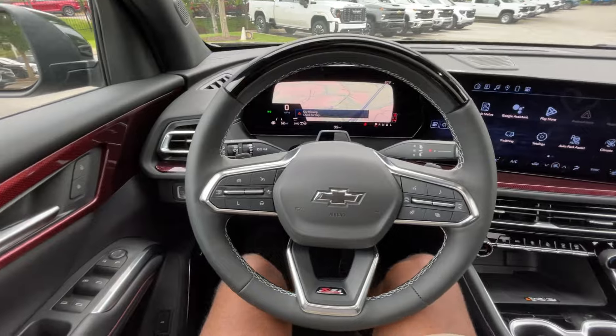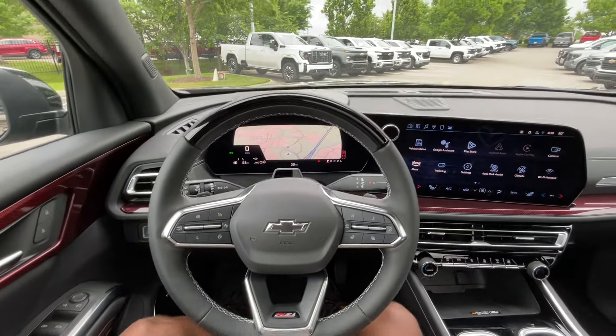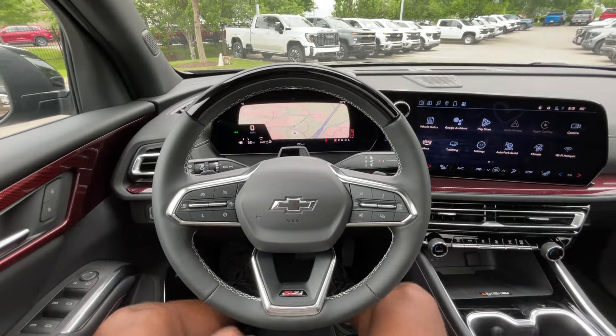Especially with this driver assistance package — I'll show you here in a minute. It's called something, but it gives you Super Cruise, which this does have.